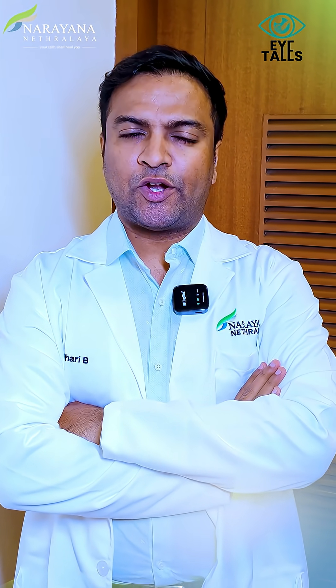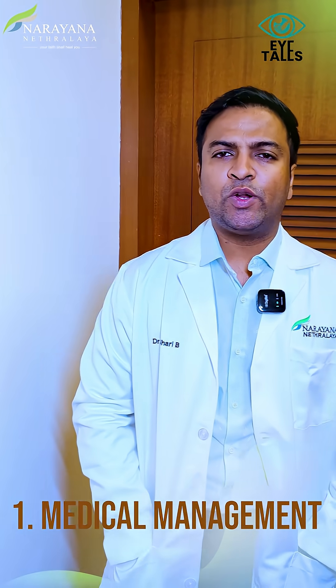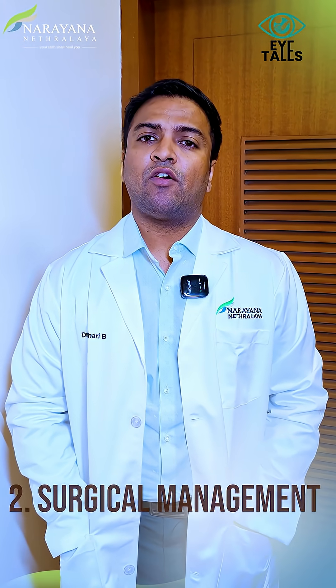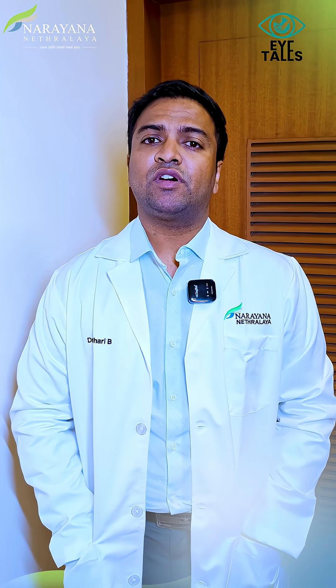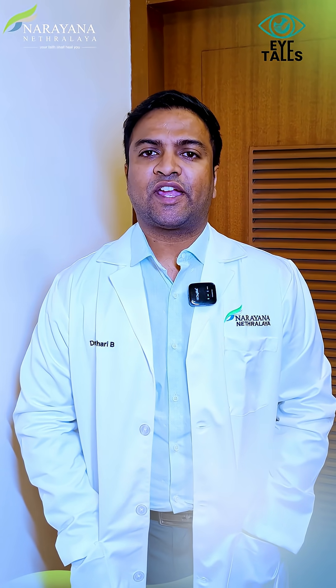I explained to him that there are different management modalities in treating keratoconus. Firstly, medical management, where we use topical medications to prevent or hold the progression of keratoconus. Secondly, surgical management, where we have the option of topography-guided PRK with cross-linking to prevent progression, and also intra-corneal ring segments with cross-linking to treat keratoconus.